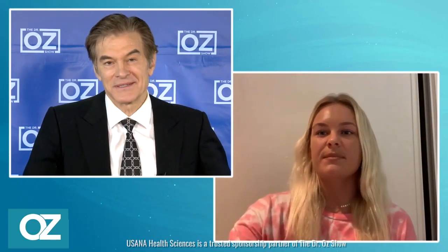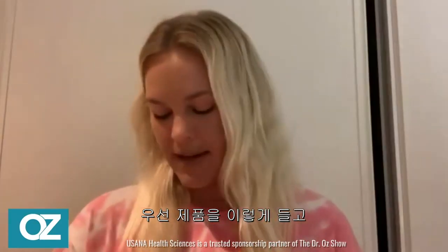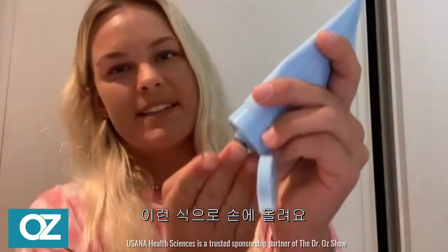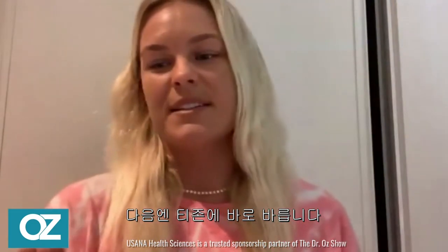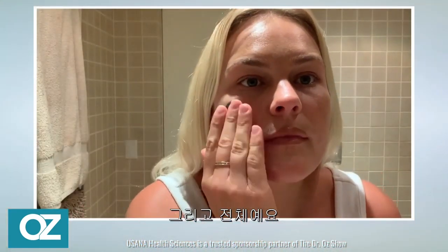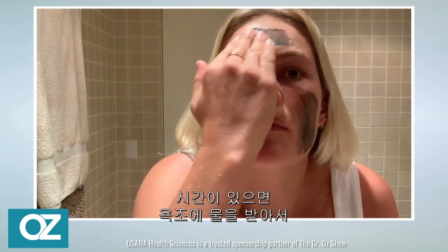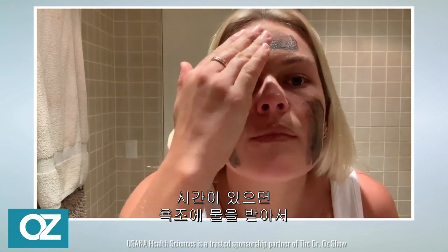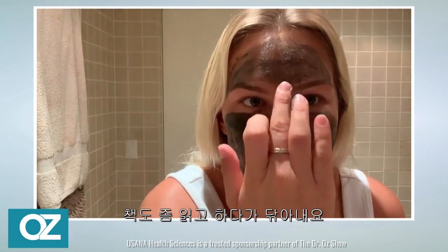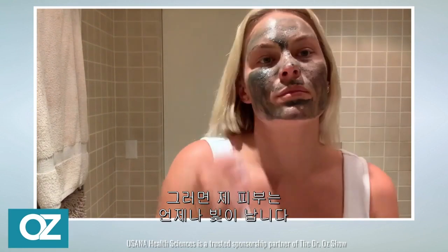Would you mind demonstrating for us how you actually use the exfoliating scrub plus mask? Sure. I grab a little bit here and put it onto my hands. Then I usually put it straight onto my T-zone up the top here, all over my face. Then I usually run a bath if I have a bit of time, read a book, leave it on, and then wash it off. And yeah, my skin's usually glowing.